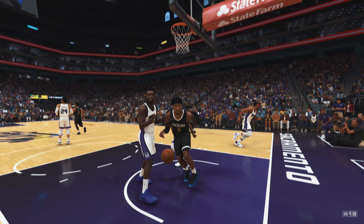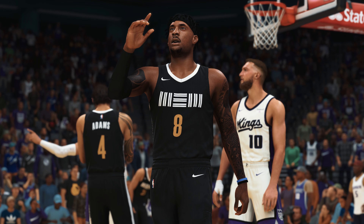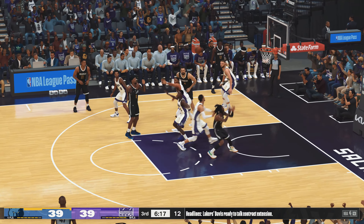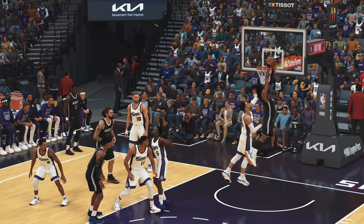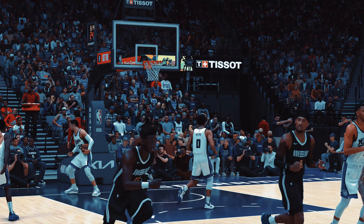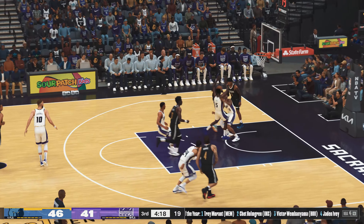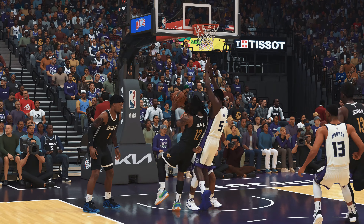Desmond Bain read the defense perfectly. Brooks against Moran — finished off by Moran. What body control for Moran — able to take the hit and power through it all. At the rim, the defender could not have played that any better. Moran hangs in there and cashes in on the second-chance points.